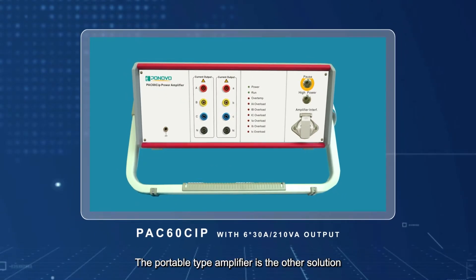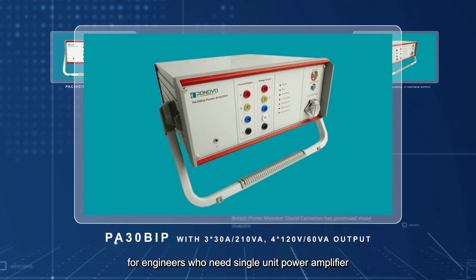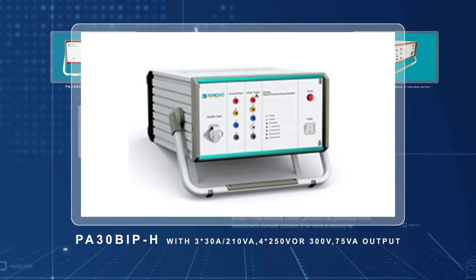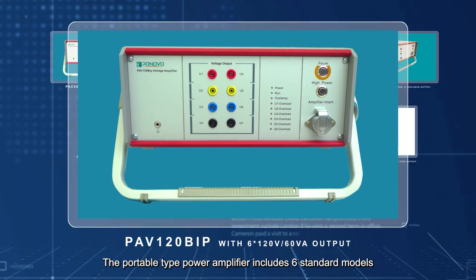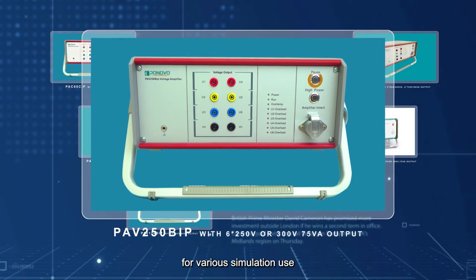The portable type amplifier is the other solution for engineers who need a single unit power amplifier. The portable type power amplifier includes six standard models for various simulation use.